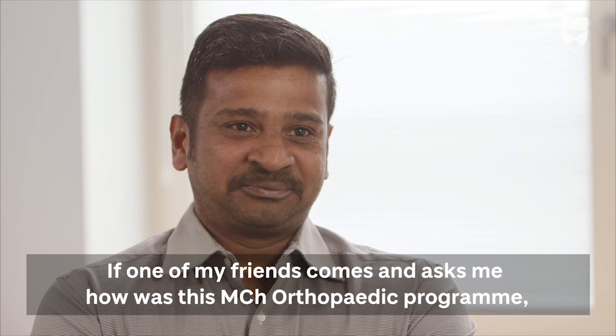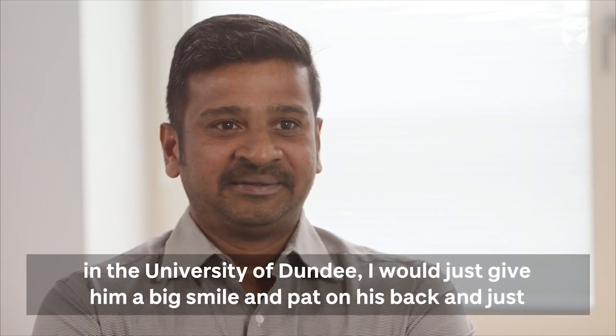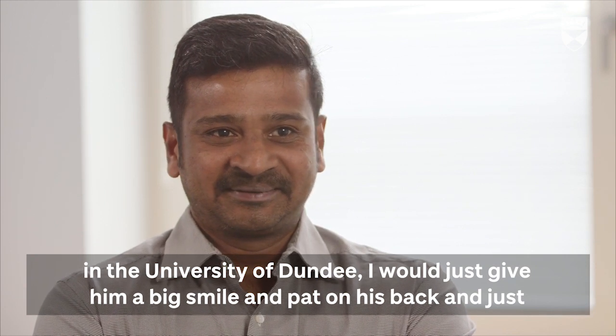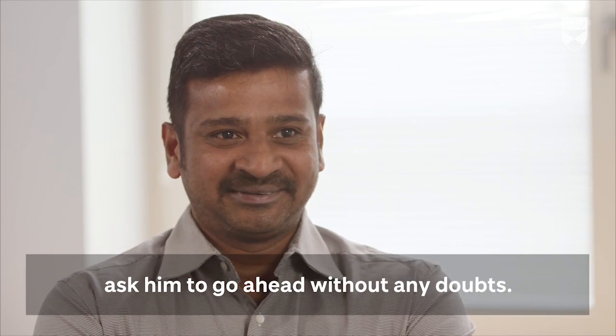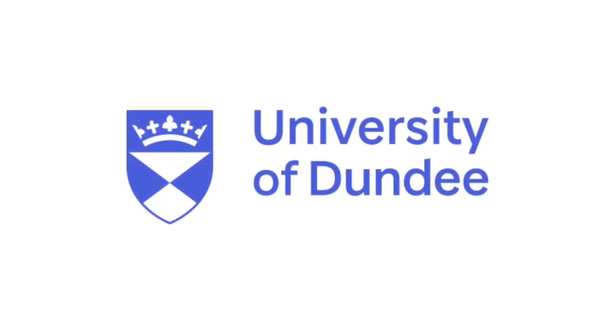If one of my friends comes and asks me how is this MCH orthopedic program at Dundee University, I would just give him a big smile, pat on his back, and ask him to go ahead without any doubts. Thank you very much.